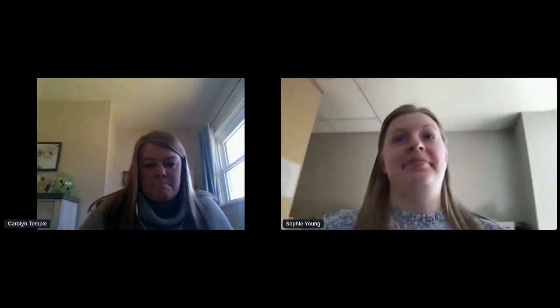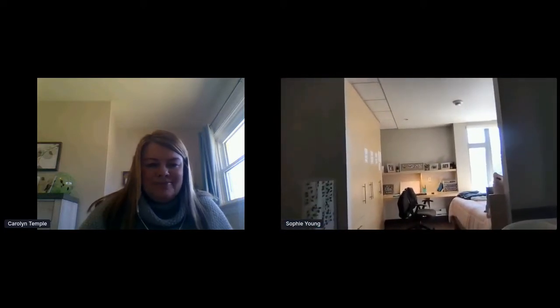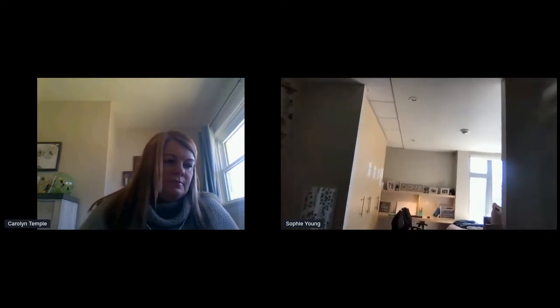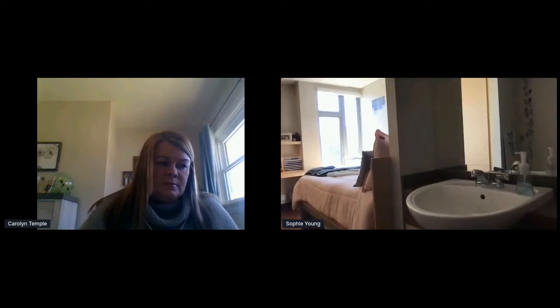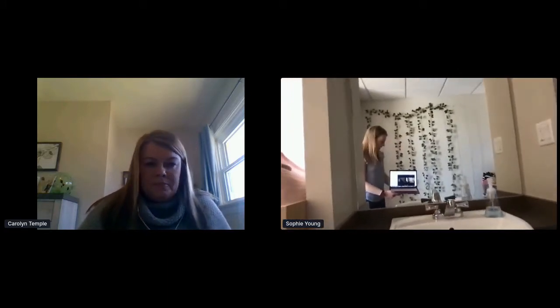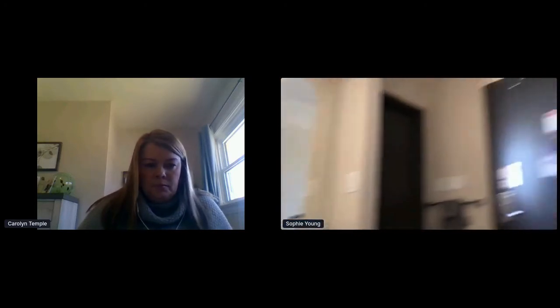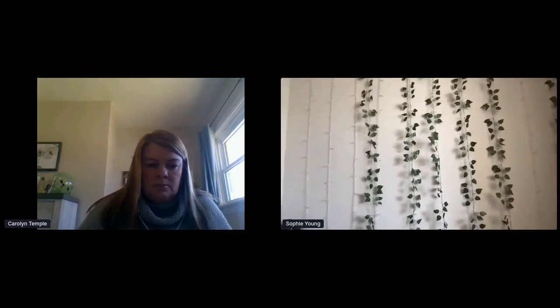I'm going to pick up my laptop and we're going to start the residence room tour. As you can see, this is my view from my door. I have plenty of space, and I also have my own personal sink right here, which is very nice. I have a completely blank wall over here which I was able to personalize to my own liking. Tons of room for storage.